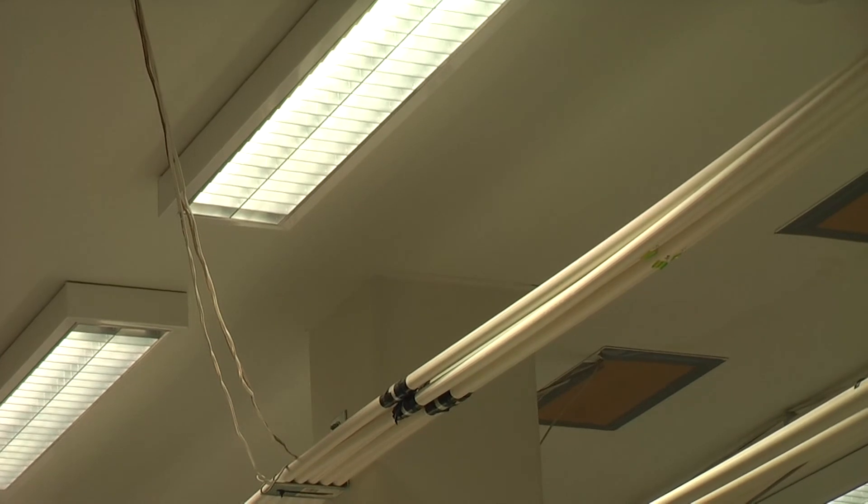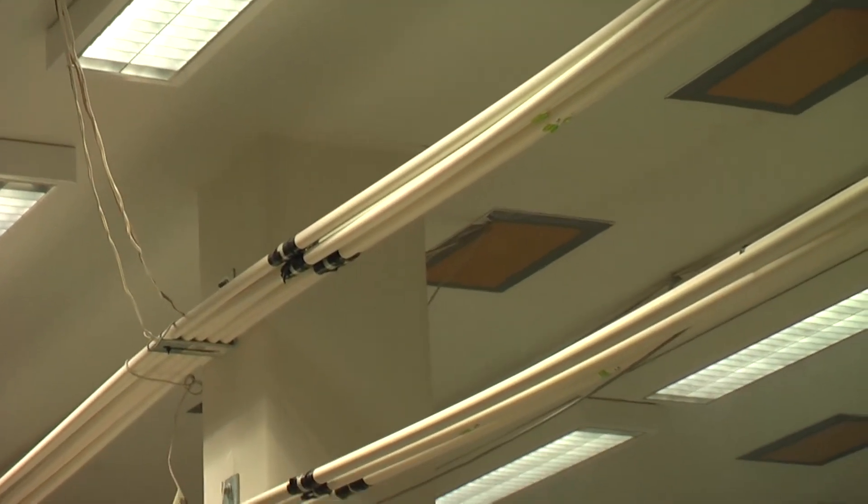At seven and a half minutes into the test, the Apollo detector has still not reached fire alarm, and this concludes the test.